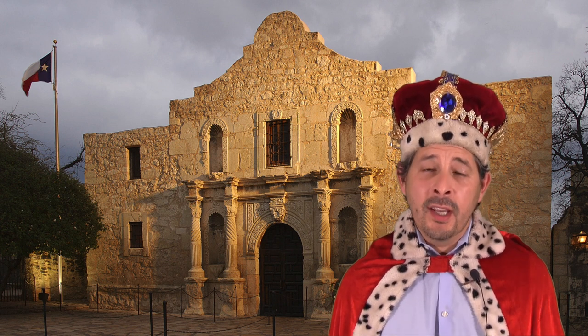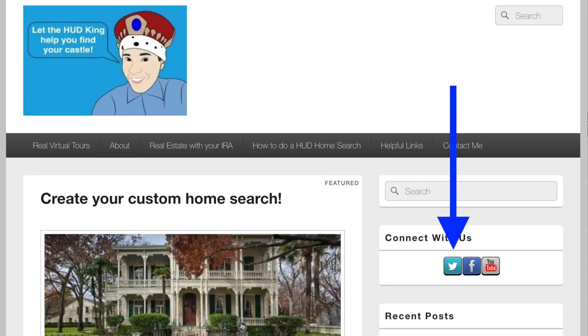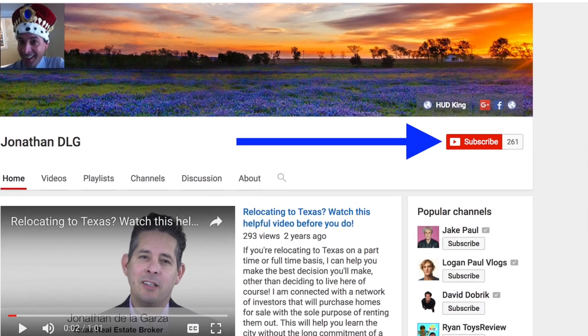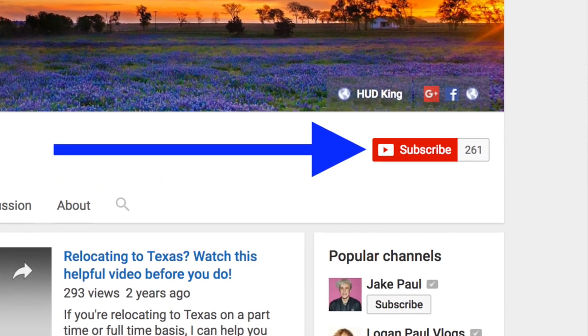Hi and welcome to Hudking.com, your source for real virtual tours of HUD homes in and around the San Antonio area. If you're watching this on Hudking.com, click on the bird to follow us on Twitter, click on the F to follow us on Facebook, or click on the YouTube link to be taken to our YouTube page. While you're at our YouTube page, if you click on the subscribe button, you'll be instantly notified of new uploaded videos.